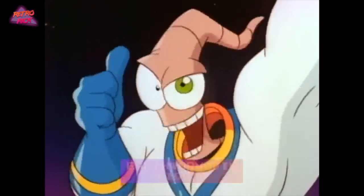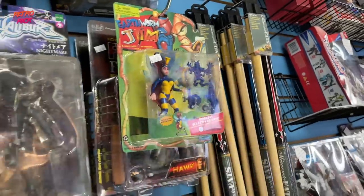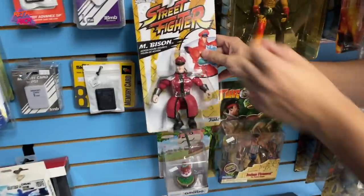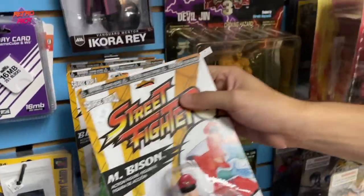The new Earthworm Jim game is coming out on the Intellivision Amico — have you seen that? That's really the only reason why I'm interested in that console. I like that bison... oh, it's not a bison, but that's so cool. It is cool. Not a bad price — ten bucks.